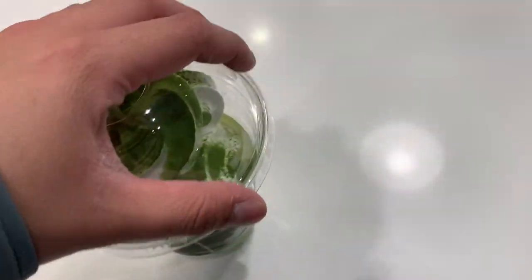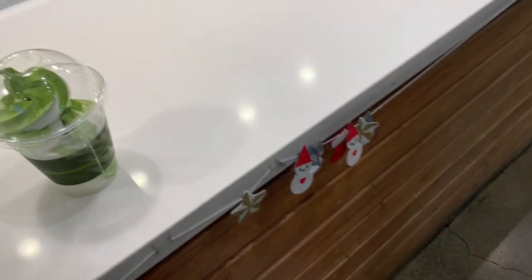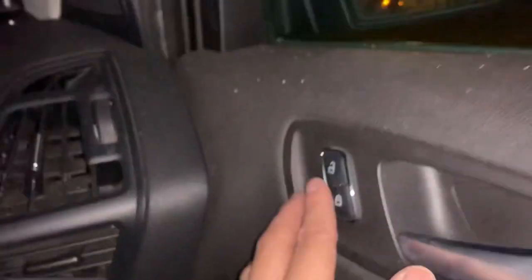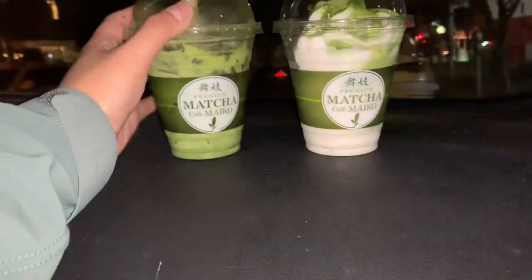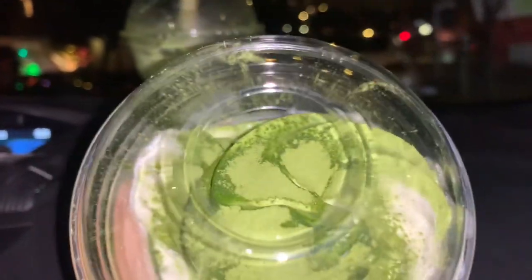She added some matcha powder. You want some? You want a fork? We got a matcha! Got the matcha float and the soft serve in a cup — this one is for later.